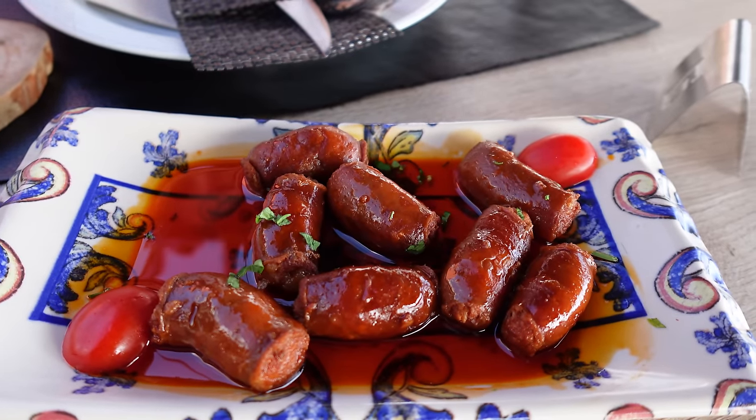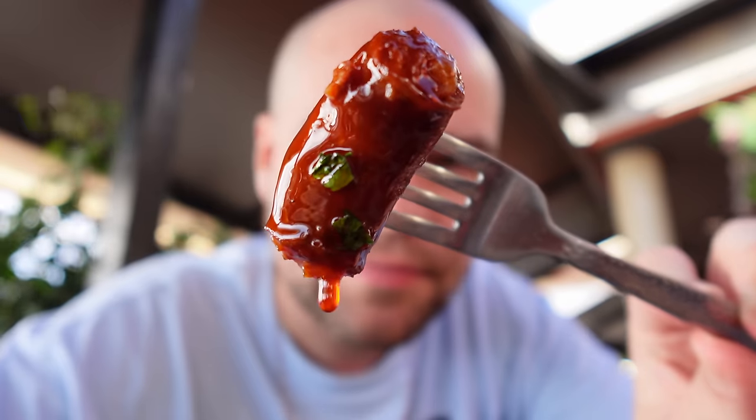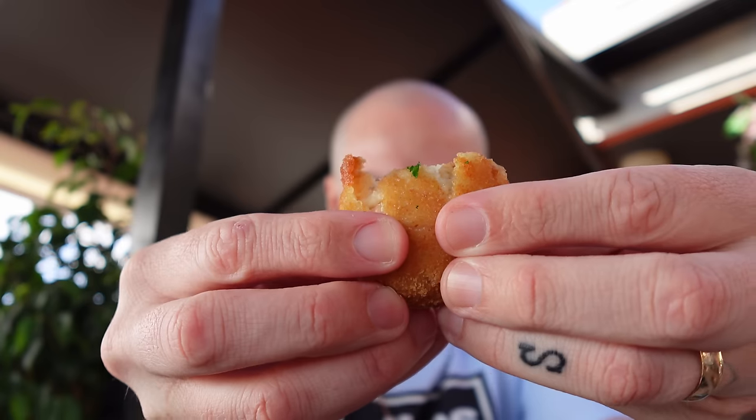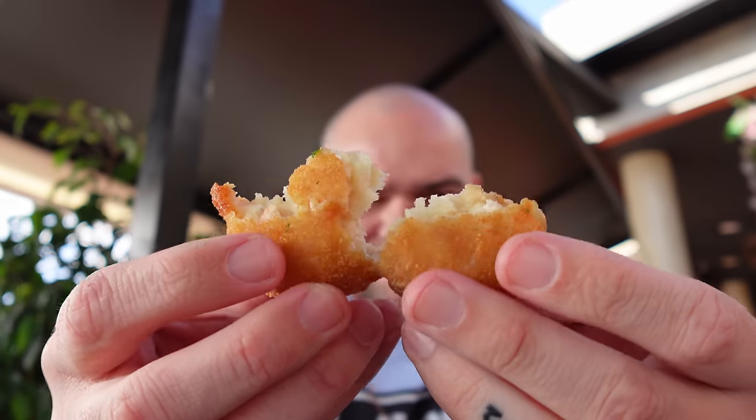We also got these mini chorizos cooked in cider - that chorizo is so, so good. These are their croquettes filled with creamy chicken and potato. Nice and moist inside that croquette. Sometimes you can get dry croquettes - this is not one of those times. Lovely soft pulled chicken with that soft potato. What's not to love?